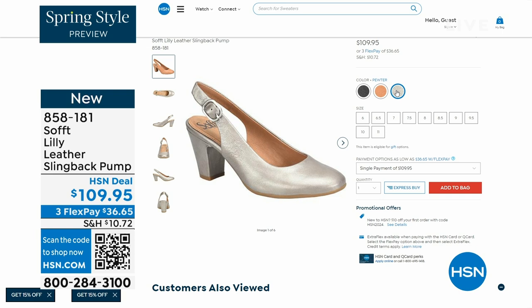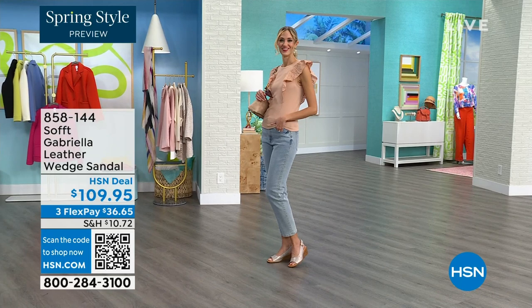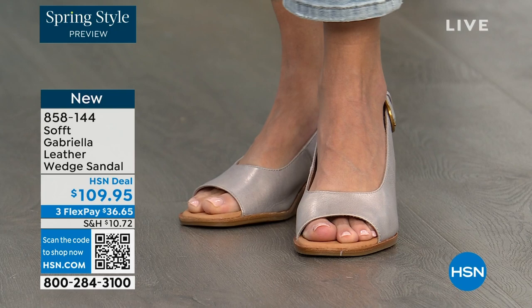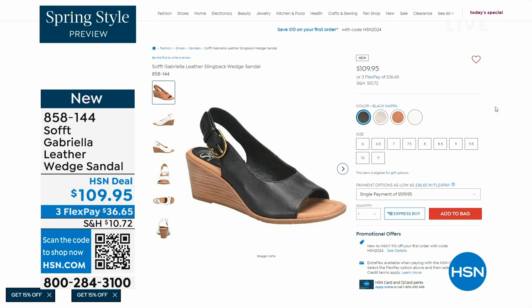We also have the Gabriela leather wedge sandal coming up — this is brand new, a launch for us here at HSN. Maybe you liked the other one but you prefer your toes out; a wedge you can never go wrong with. You're seeing them in champagne, but they also come in white, black, and luggage, which is a beautiful tan. Aren't these stunning?